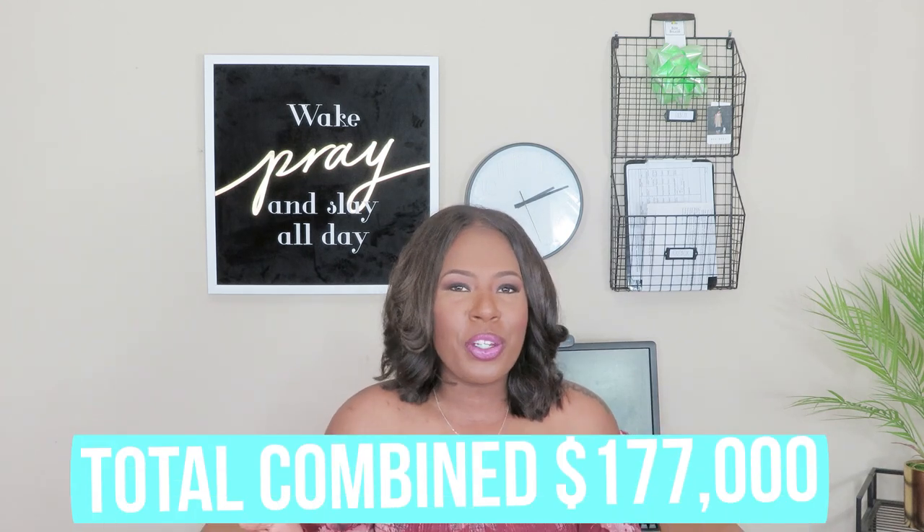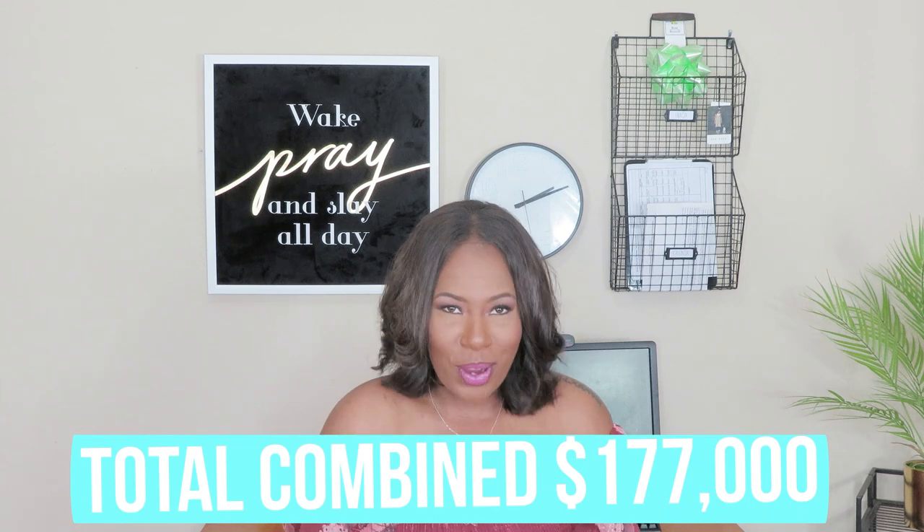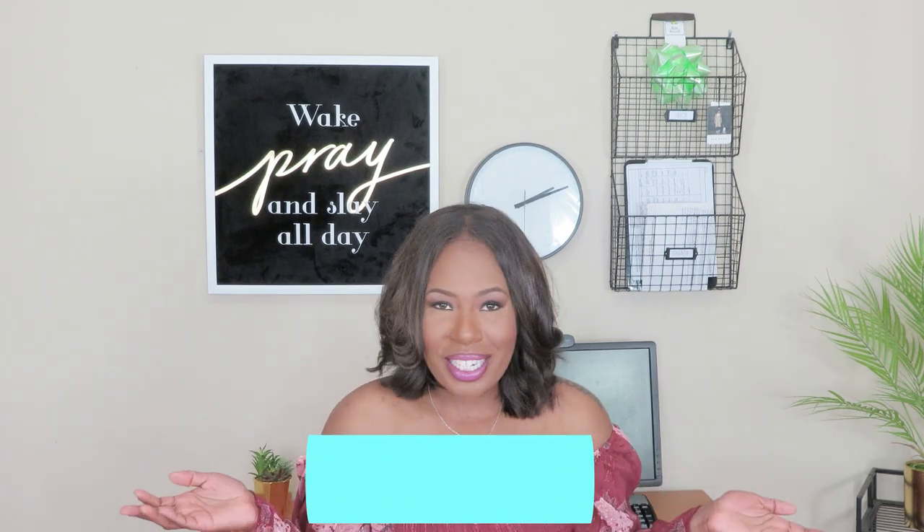Not only did I have my student loans, but my husband also has student loans. He graduated undergrad with no debt at all, decided to go get his master's in engineering, and ended up having about $37,000 worth of debt. So here we are, this brand new couple with all this debt over our heads. It was crazy.